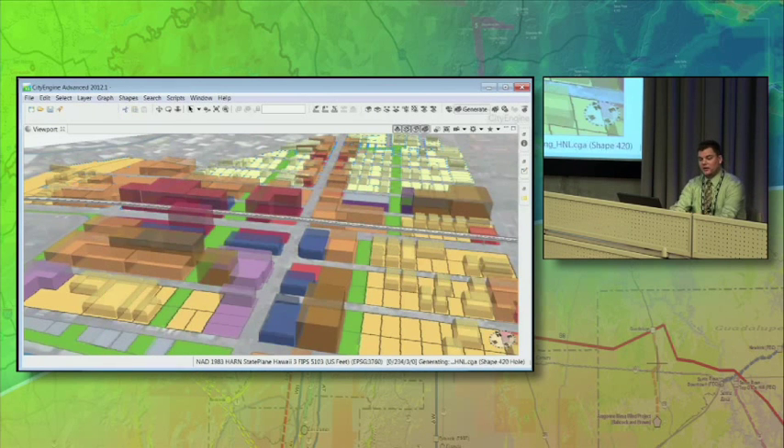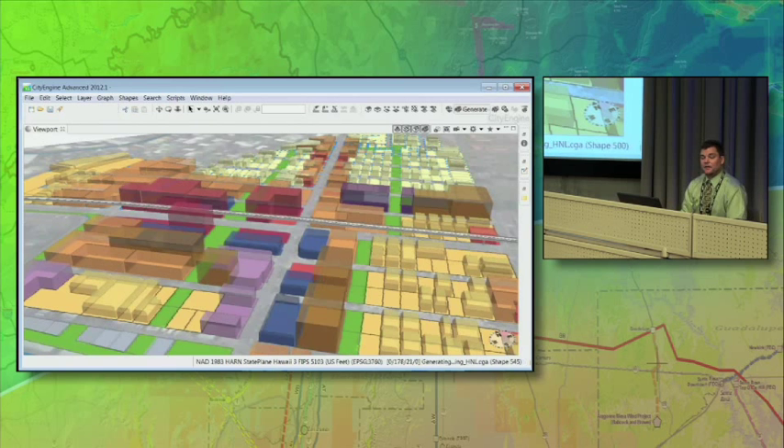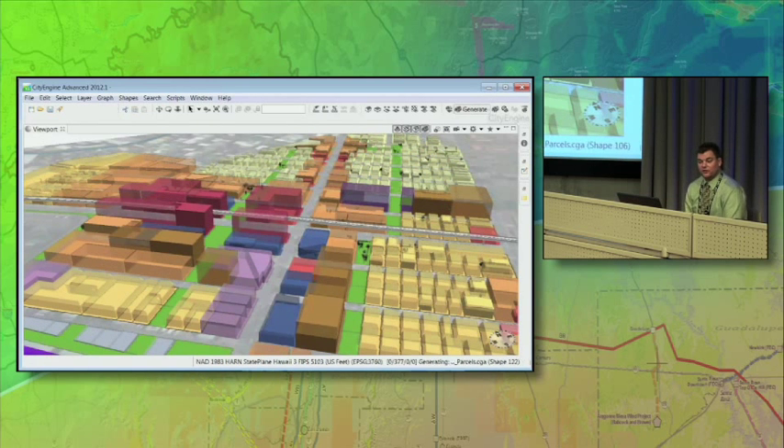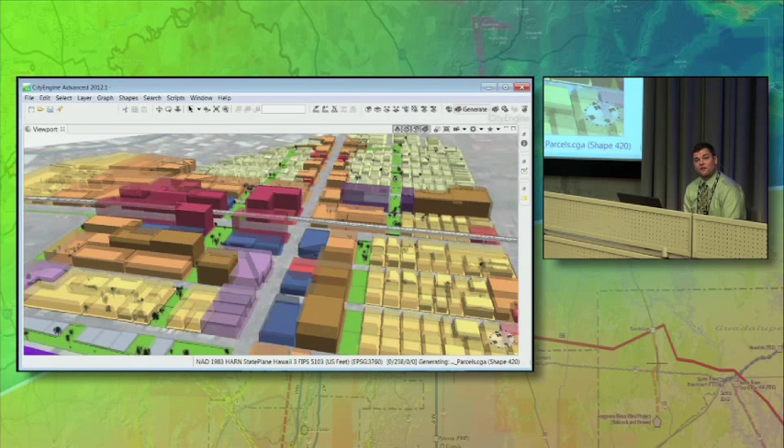The first thing that rule did is generate these volumes. These volumes represent the maximum area you can build based on the zoning regulation inside that zoning code. You'll notice it's got setbacks, step backs, angles, setback angles at the tops, and then of course the maximum height. So we authored a rule that would fill that with actual buildings — representative buildings of what might be built there if they followed this design.